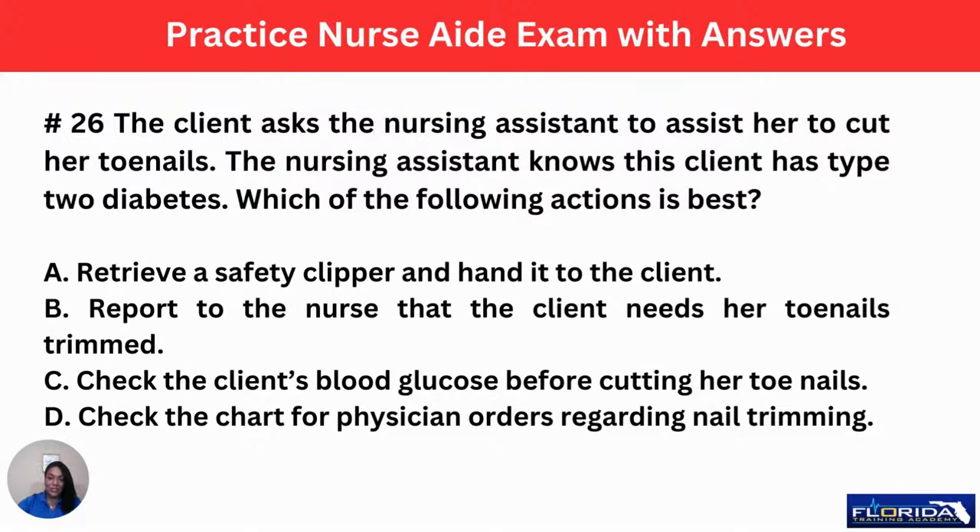Hey everybody, it's Nurse Eunice with Florida Training Academy, and this evening we're going to review an additional 25 practice nurse aide exam questions with answers. And let us begin.